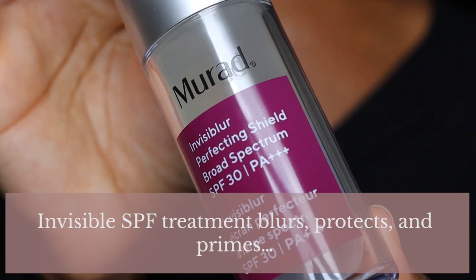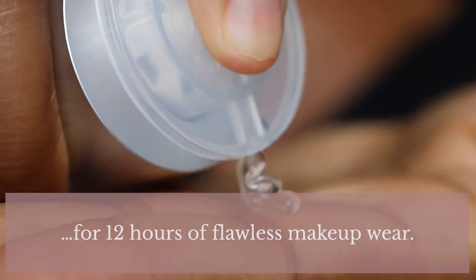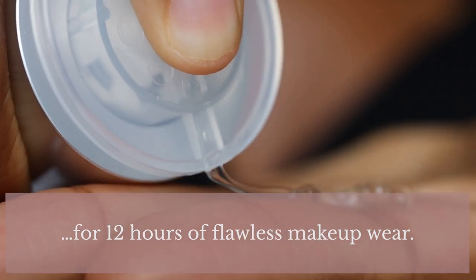Murad describes this sunscreen as an invisible SPF treatment that blurs, protects and primes for 12 hours of flawless makeup wear. This is a 30ml sunscreen, £70 — very expensive, but this is Murad so you're kind of expecting £70.